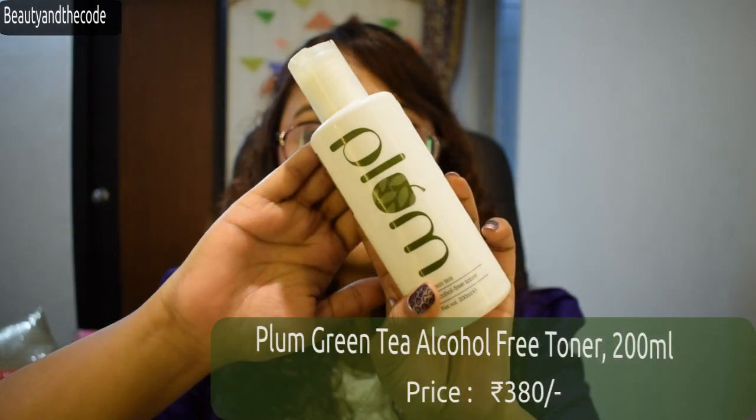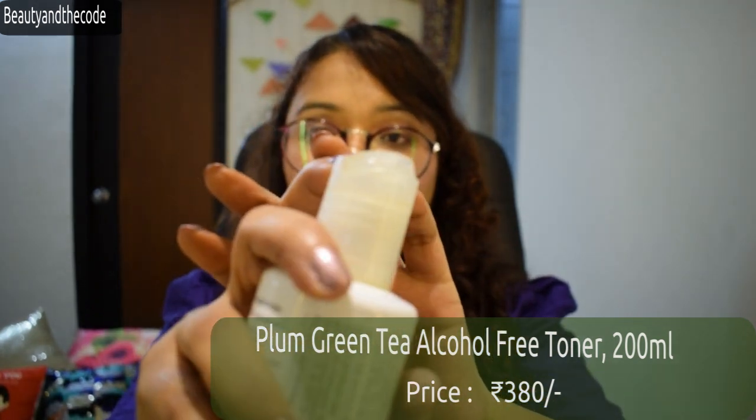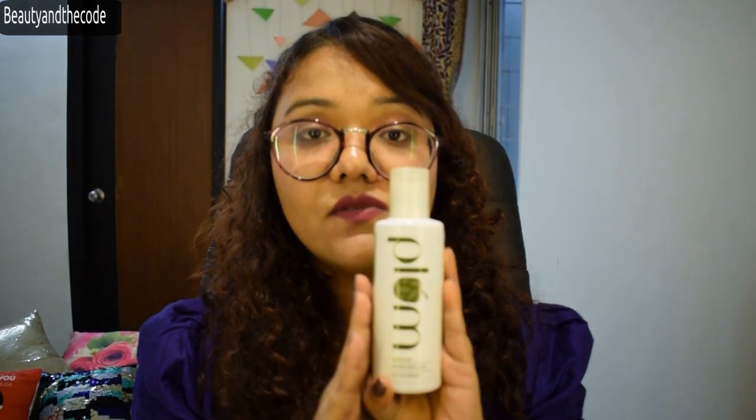The second product I use is the toner, which is alcohol-free. It comes with a press-lid packaging and has a water-like consistency, so you have to shake the product well and transfer it onto a cotton pad, then swipe it all over the face. After using the face wash the face looks quite clean, but when you use the toner, the remaining gunk and grime just settles onto the cotton pad. You can actually see the difference a toner makes — I highly recommend this one because it really works wonders on my skin and was one of the main reasons it helped me combat my acne.